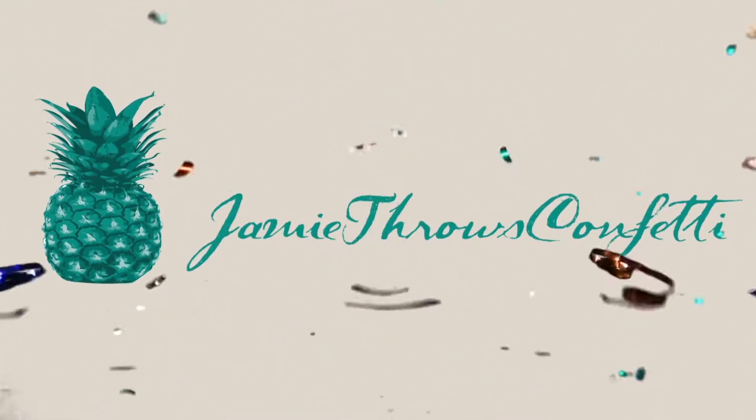Hey everybody, it's Jamie. Today's video, I wanted to do just a mini haul from Think Geek. I ordered a couple things because one thing I've been waiting for to come back in stock, and it finally did. I'm very excited, so let's get started.